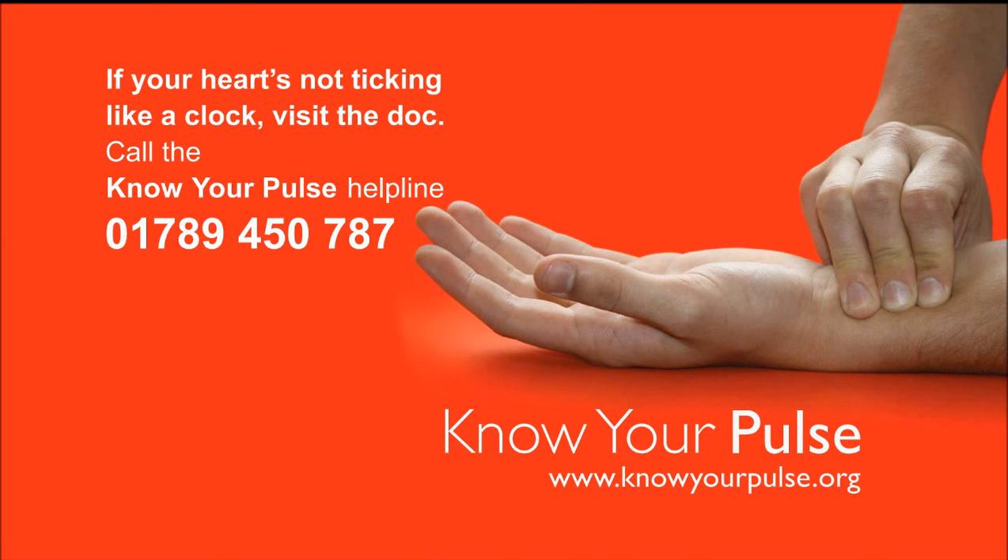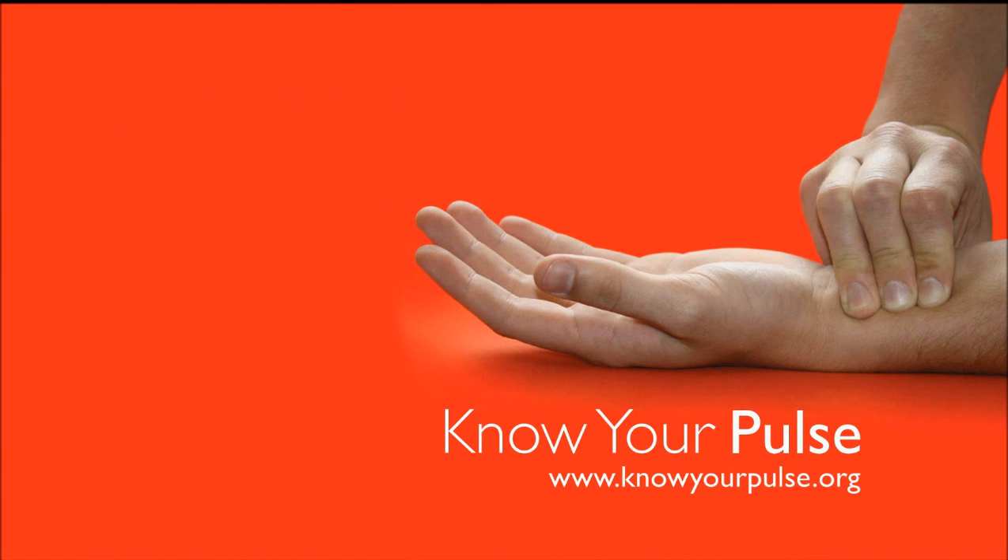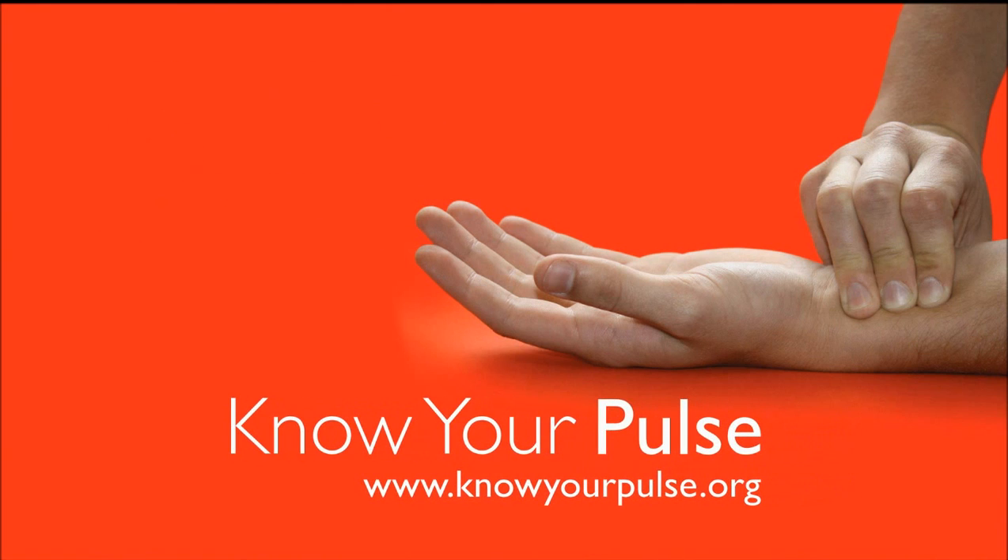If your heart's not ticking like a clock, visit the doc. Call the Know Your Pulse helpline on 01789 450 787 or visit knowyourpulse.org for more details.